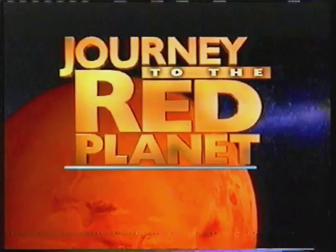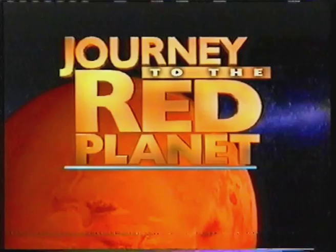Here's what's coming up: first pictures from Mars at 7:30, about two and a half hours from now. First weather report at 9 o'clock Eastern Time. Color horizon picture — the big picture — coming up at 9:30 p.m. Eastern Time. Back to the Jet Propulsion Lab, where John Zarella and Donna Shirley are waiting for the first data from Mars, which should begin arriving in 52 seconds.